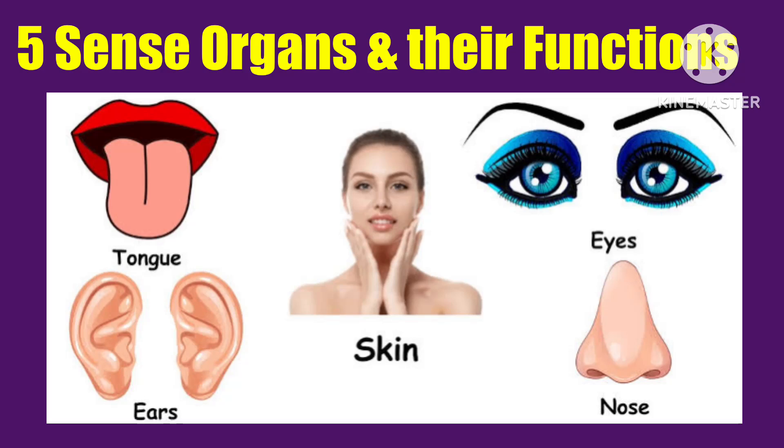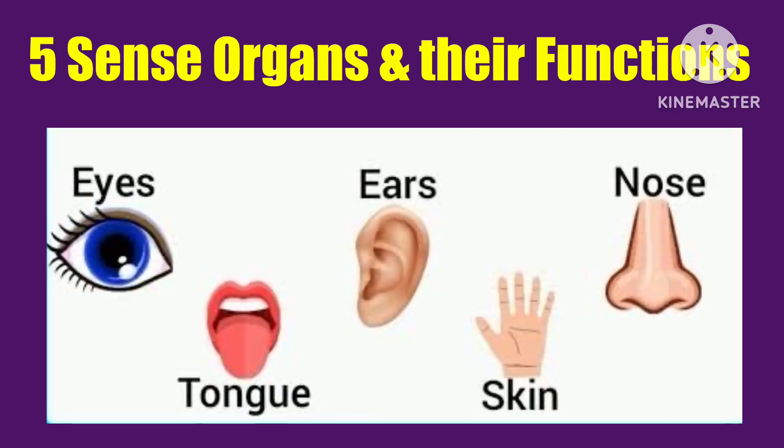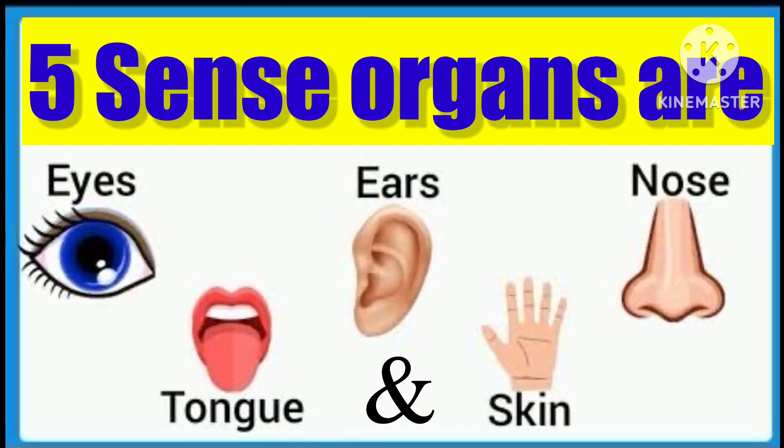Welcome to my channel. Today we learn five sense organs and their functions in English. The five sense organs are eyes, ears, nose, tongue, and skin.